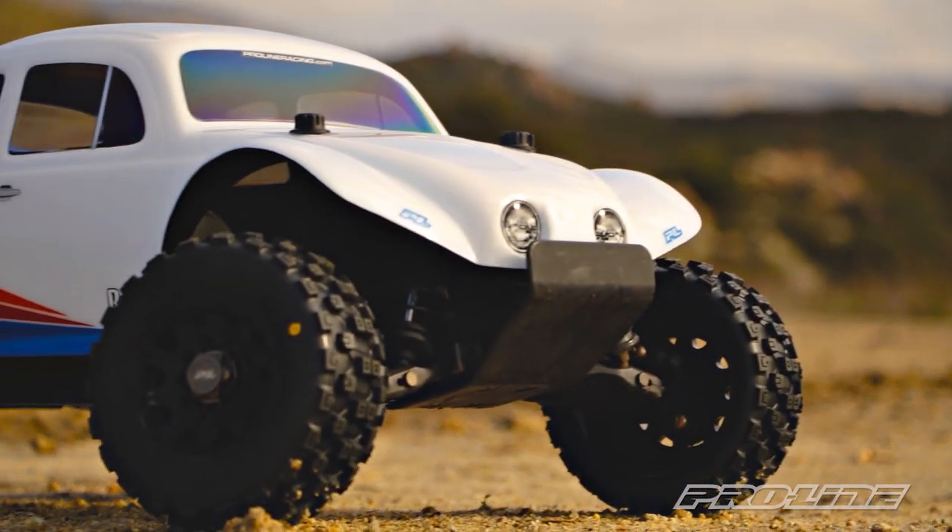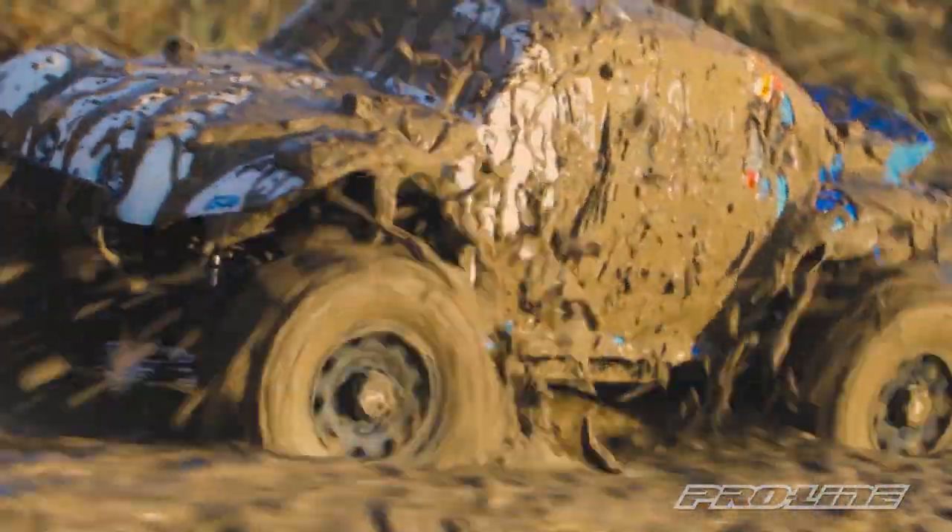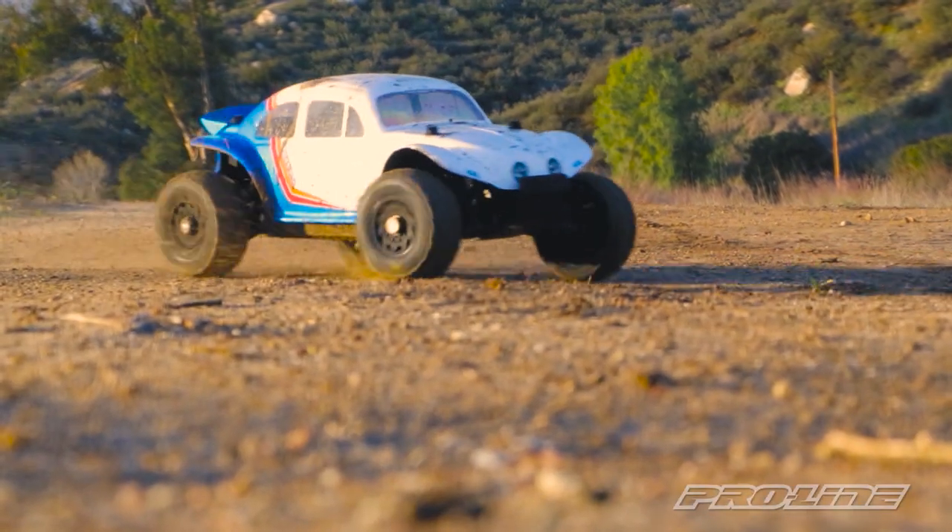So if you short course guys have been waiting for a tire that works great in an extreme mix of terrain, check out the Badlands MX-SC from ProLine.